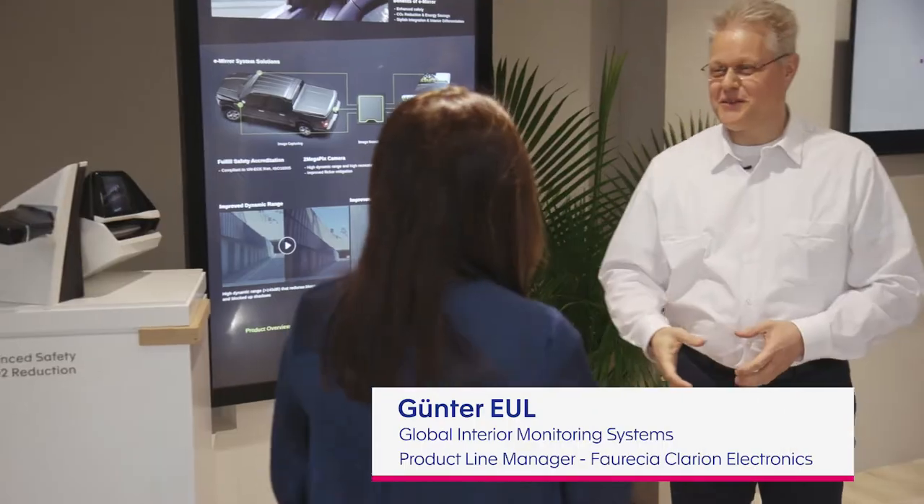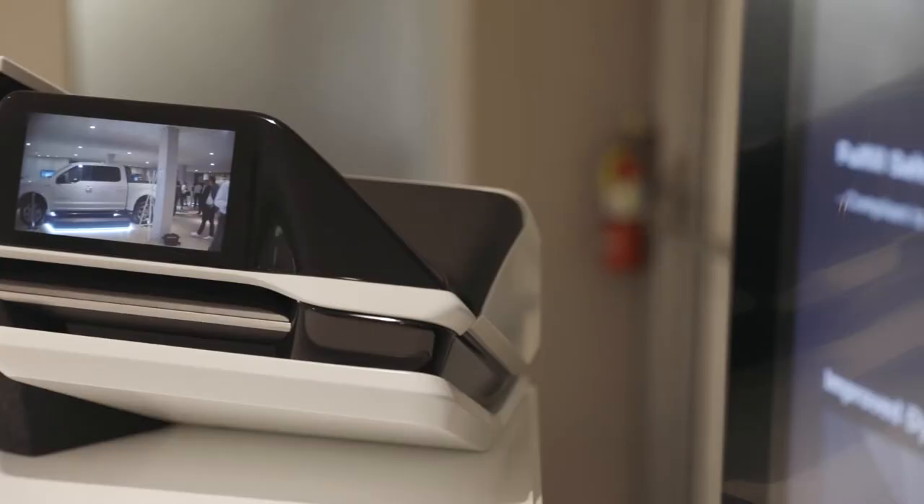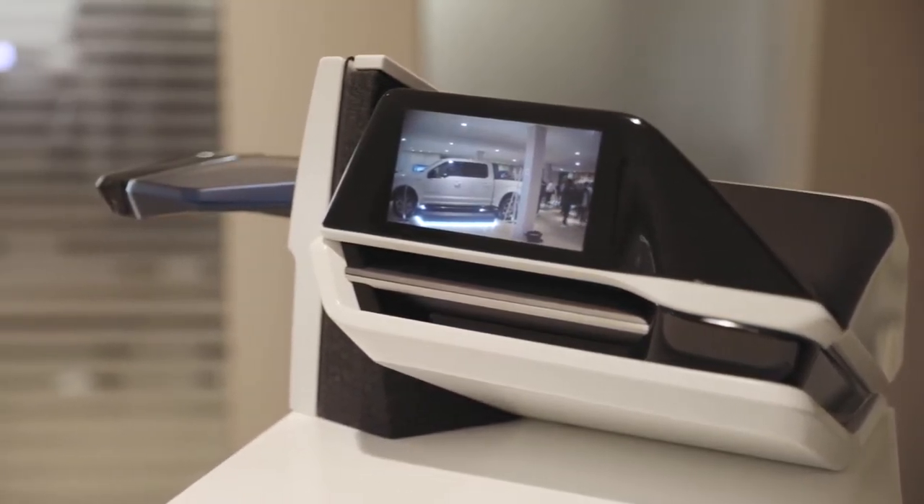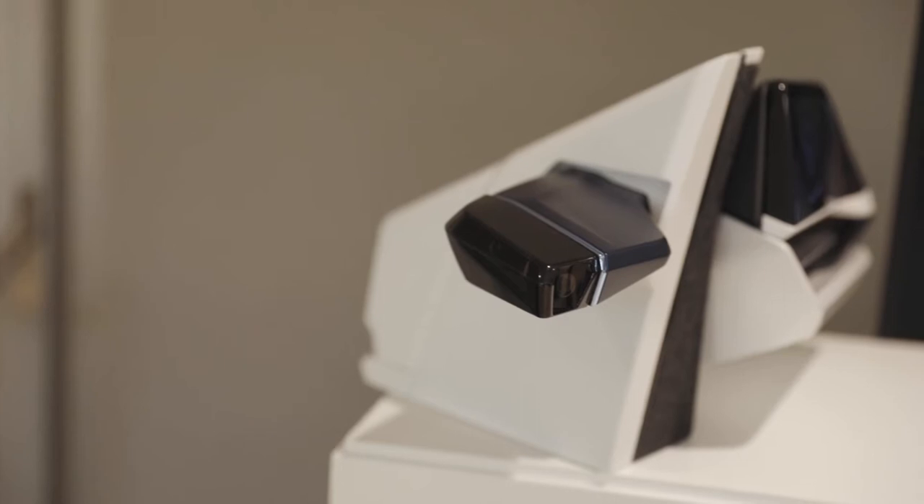Our e-mirror system, which we are going to show at CES 2020, has three strong benefits.